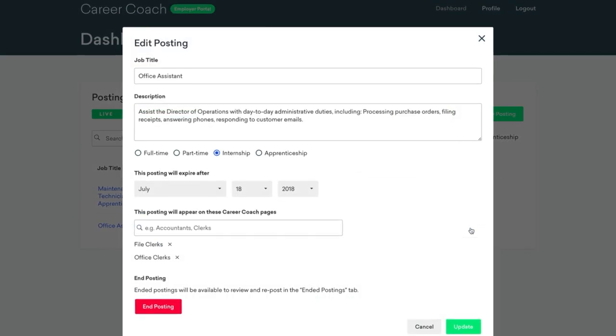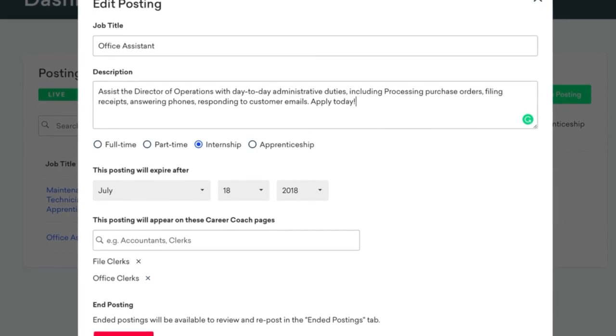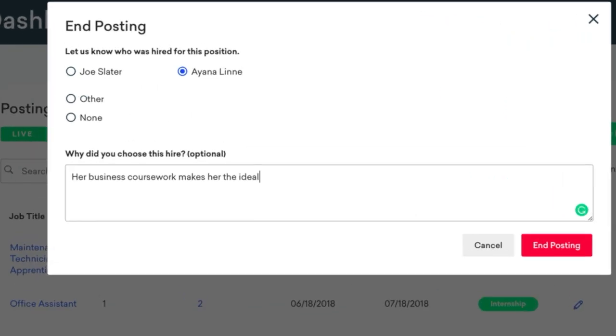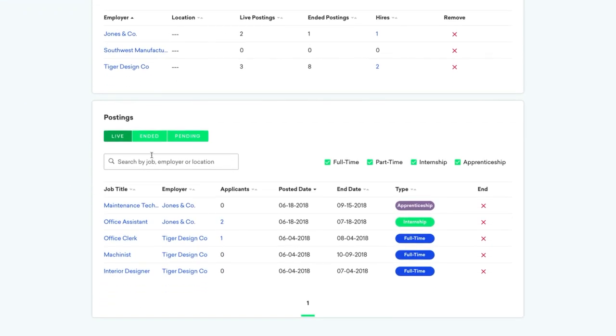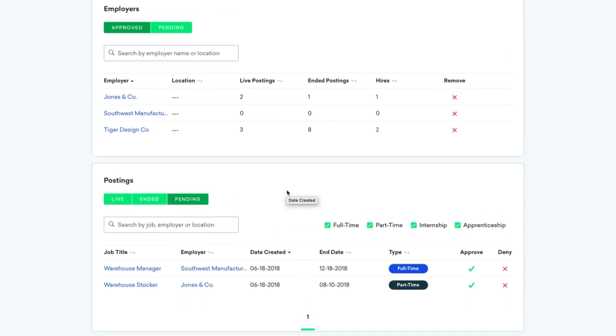Or edit their existing postings. Once they make a hire, companies can end the posting and share feedback. As the owner and administrator of your Career Coach site, you have the ability to review employers and job postings before they appear on career pages.